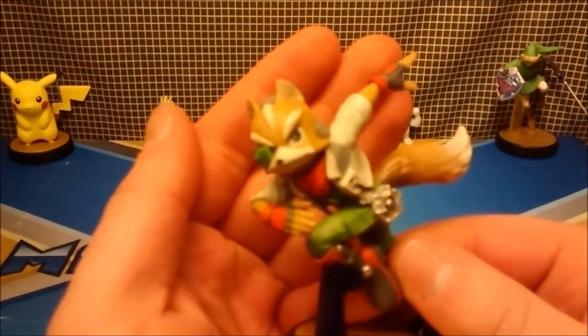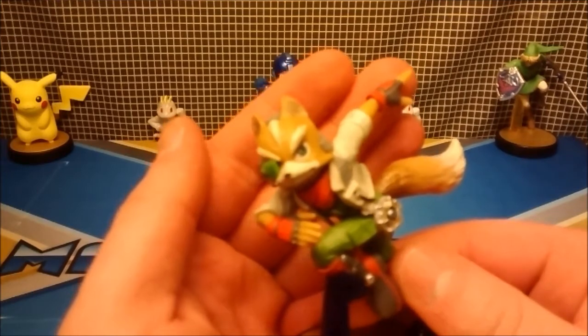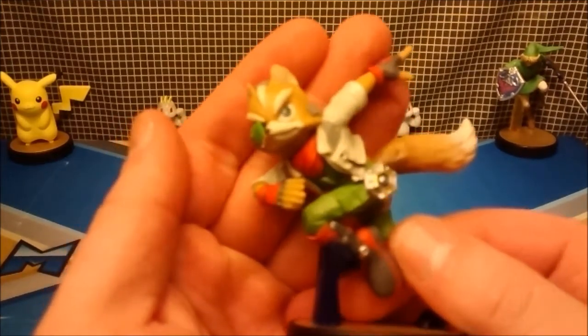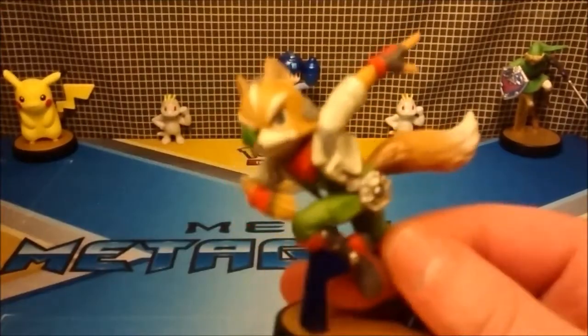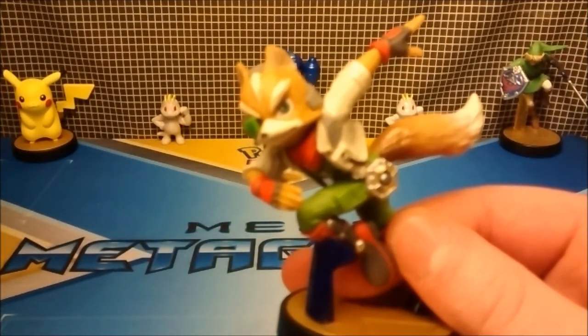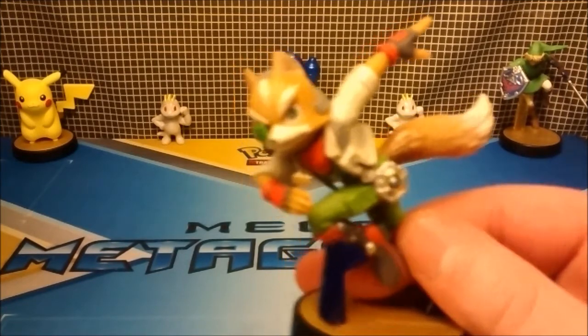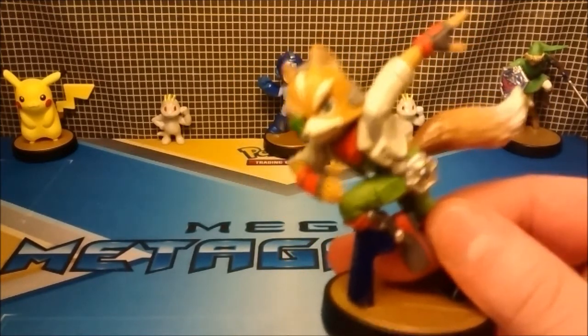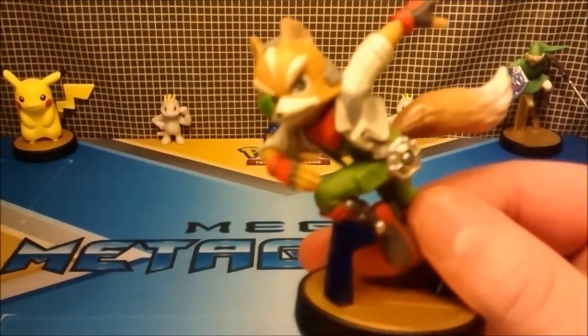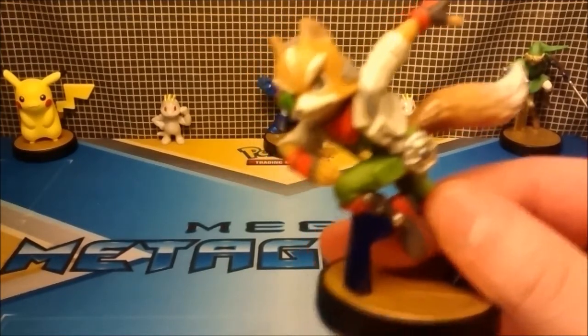Unfortunately, he did have to score a little lower than Pikachu because he doesn't have that perfect feel. But I do love the small detail, so I gave him a 9.5 out of 10. Thank you for watching, guys. If you enjoyed this video, please give it a like and subscribe to Everything Amiibo for more Nintendo toys and games. I'll see you guys later.